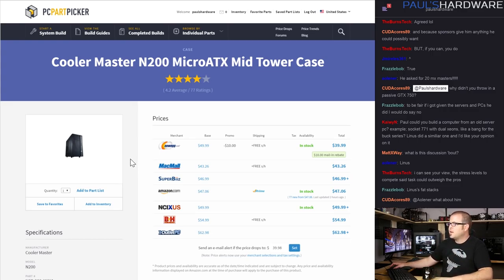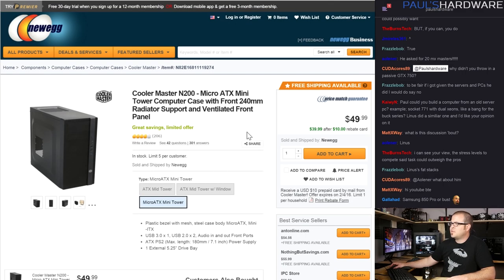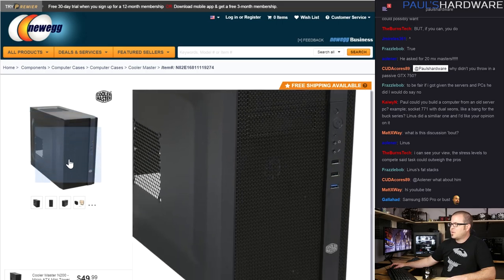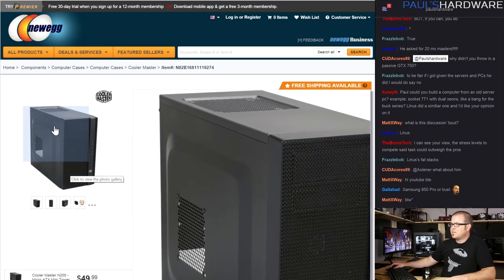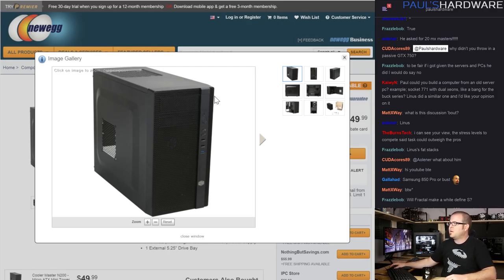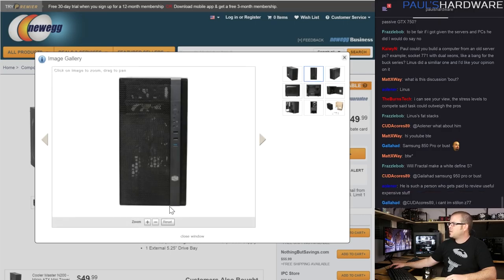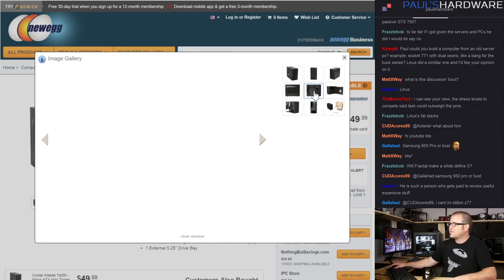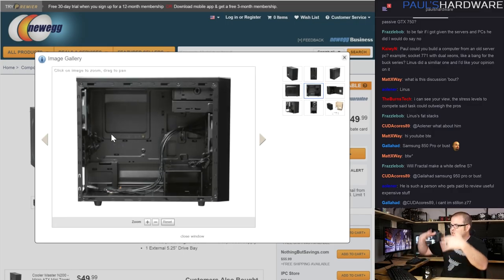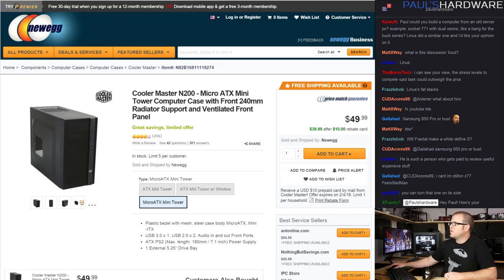For the case, the Cooler Master N200 — there's a $10 mail-in rebate so you can get it as cheap as $40 in the US. I went with this because it's fairly inexpensive, black, and blends in well in an HTPC environment. It has grilling across the entire front for plenty of airflow for passive cooling, and a vent on the top so heat can escape. Since I'd be removing both fans and keeping everything passively cooled, I needed lots of airflow. It's micro ATX with a painted interior — good quality.